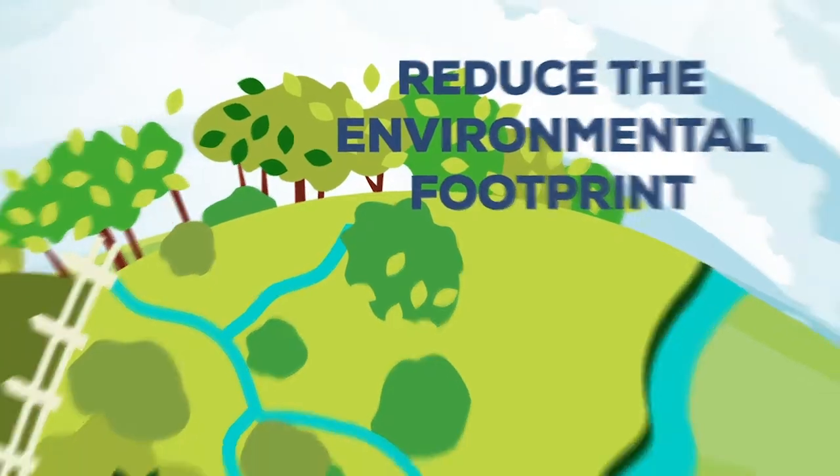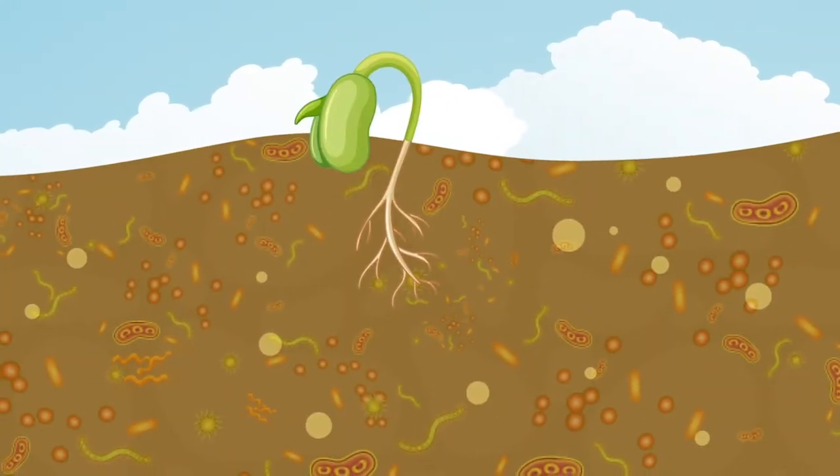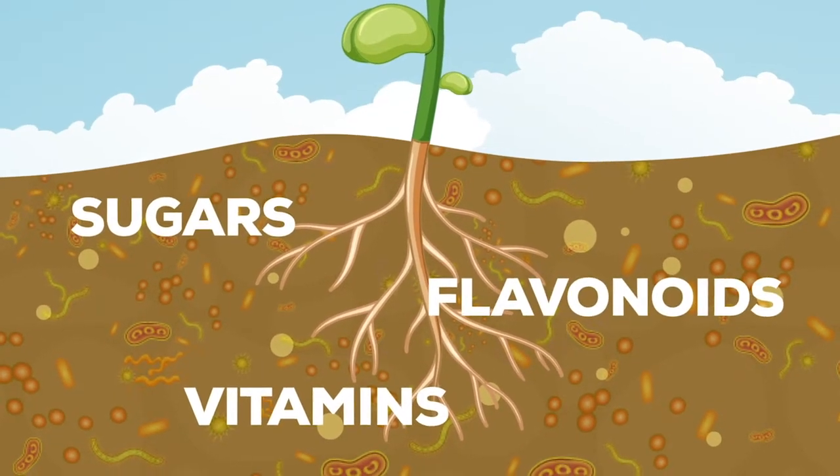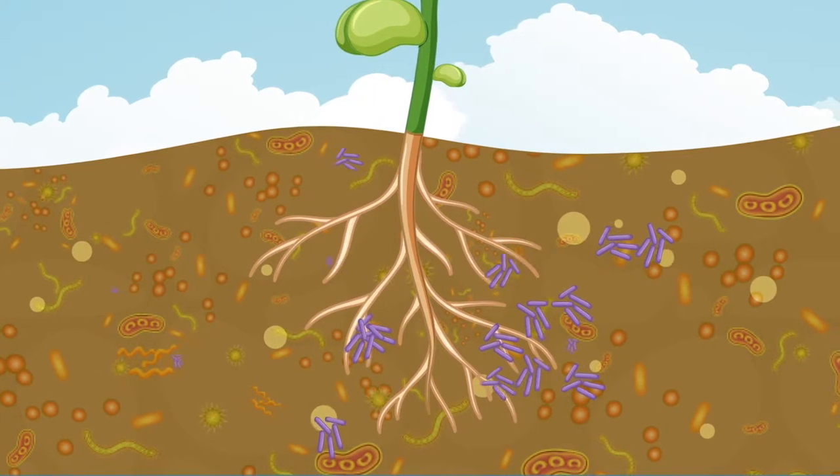Once the seed is in the soil, it germinates releasing sugars, vitamins, and flavonoids. These are detected by the Rhizobium applied through the inoculant, starting the symbiotic relation.